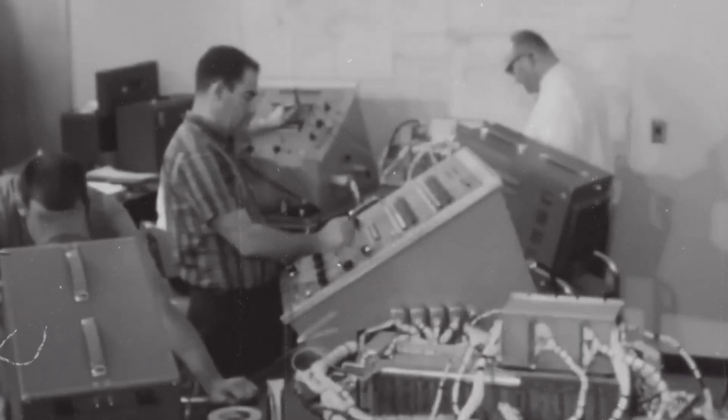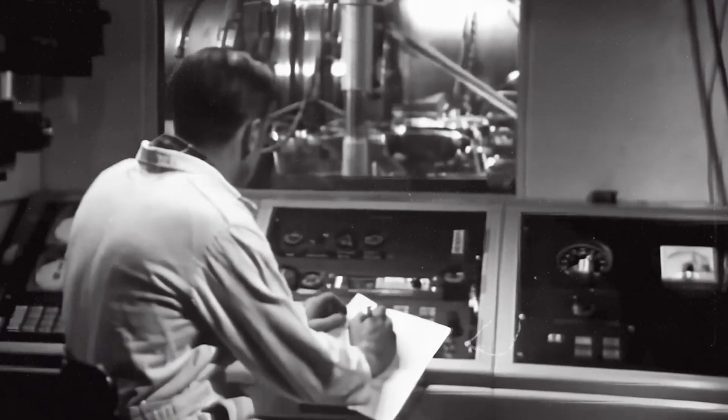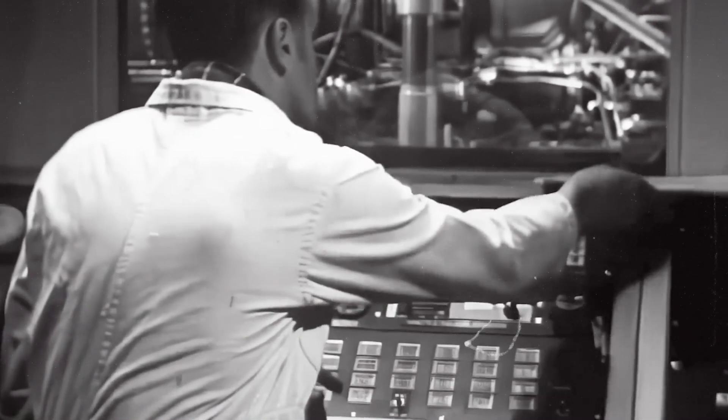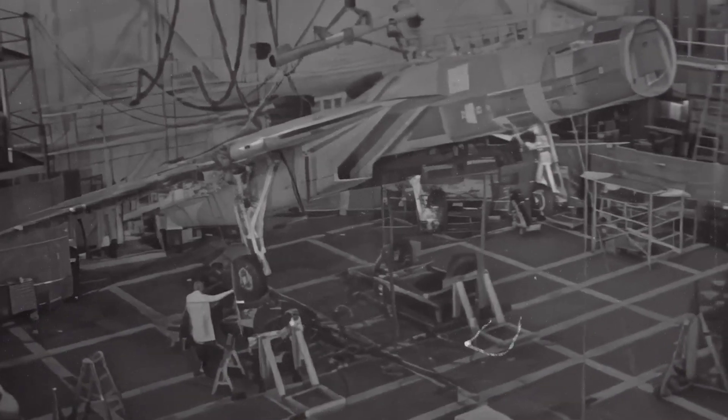But sortie math did not end with fuel and missiles — it started with whether the jet could make the launch. The maintenance reality drove that answer. A variable sweep wing adds pivots, gloves, seals, and actuators that require inspection and lubrication, and they sit over a salt bath. Hydraulic lines ran long, powered heavy surfaces, and leaked when fittings aged. Wiring looms grew brittle. Corrosion control on a steel and saltwater carrier deck became a standing task, not a scheduled event, and every arrestment loaded the structure you had just cleared.